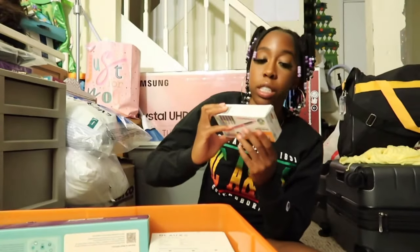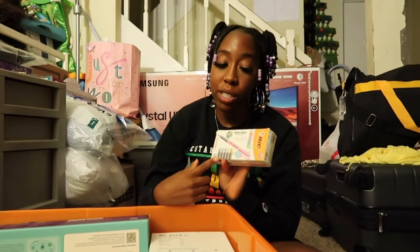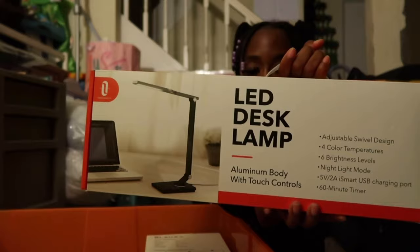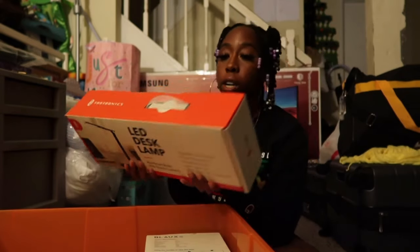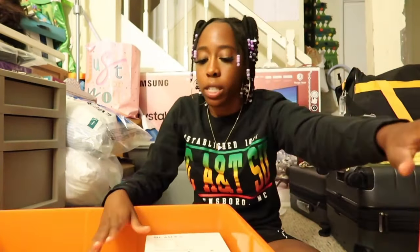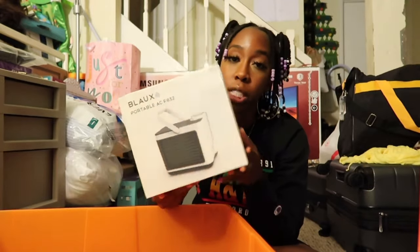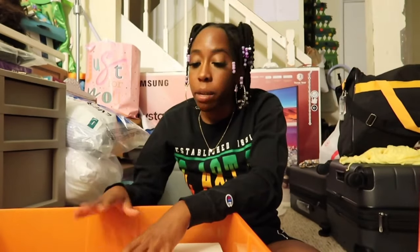I have a 12-pack of pastel highlighters that someone bought off my dorm registry. I also have an LED desk lamp from Costco — it has four color modes, six brightness levels, it's adjustable, and it has a USB port. That's going to be my desk lamp for when I do work. The last thing in this bin is a portable AC unit that was gifted to me, which is really sweet.